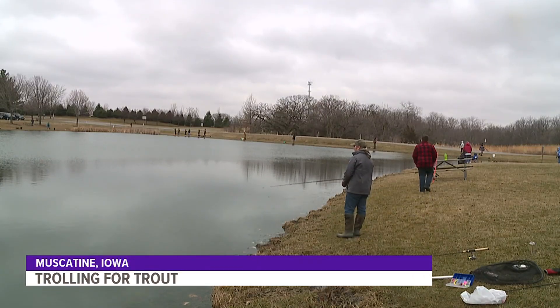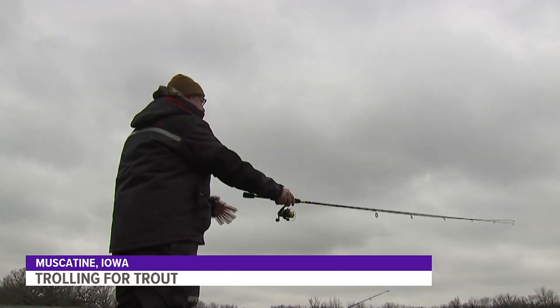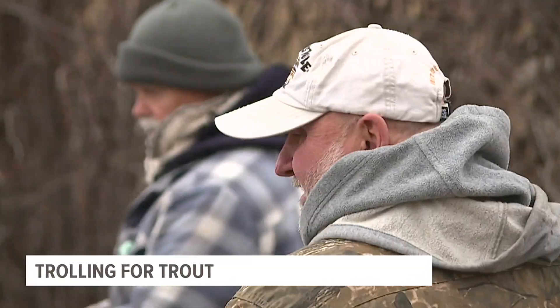At Discovery Park, lines are cast from every angle. These anglers hoping to make the perfect discovery.